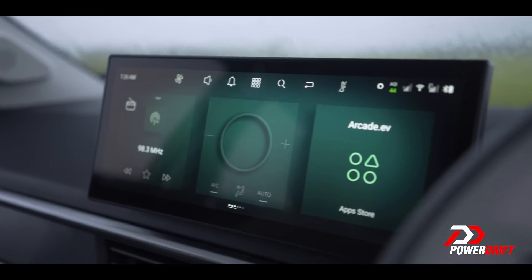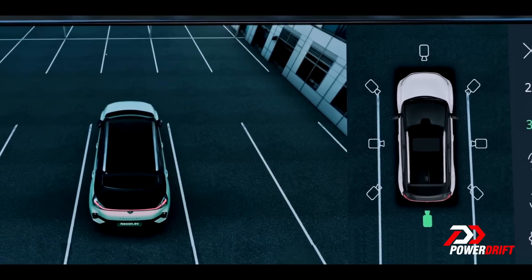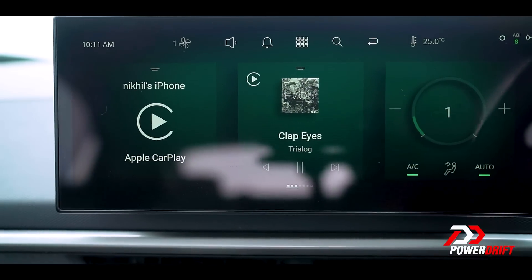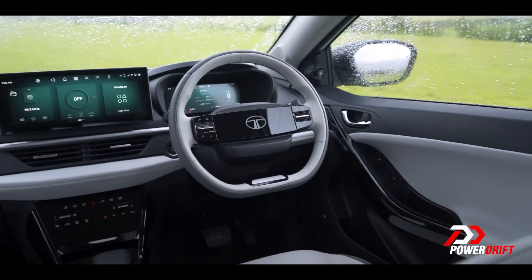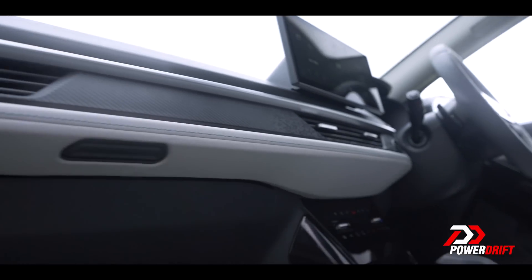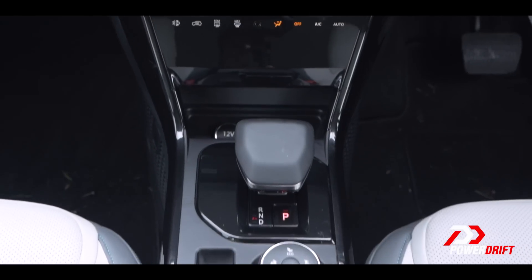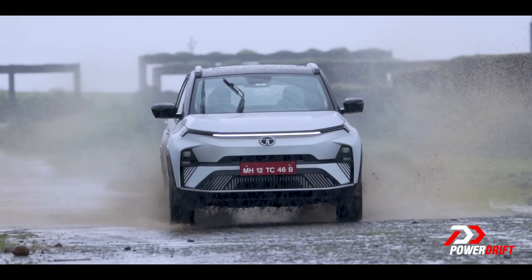It's very Rivian-esque. The screens and menu layouts on the other hand are very Land Rover-esque, and this was a much-needed update. While the colors are bright, I would have liked the 360-degree cameras to be higher resolution, and in my experience the screens are still very glitchy. More than anything else, I hope Tata gets that fixed before deliveries start.